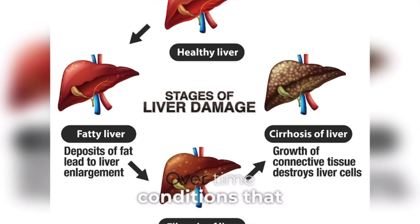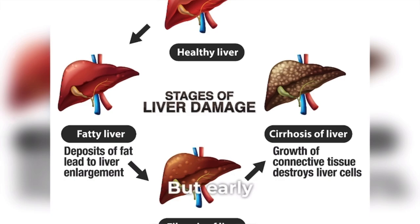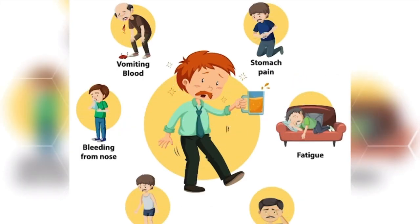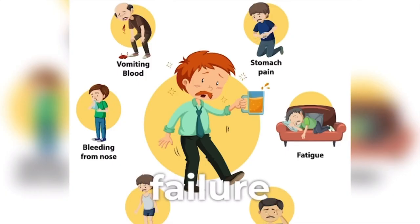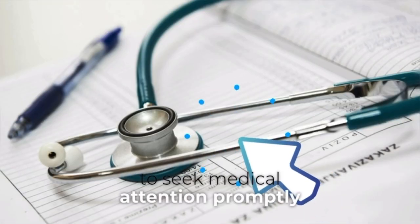Over time, conditions that damage the liver can lead to scarring, called cirrhosis. Cirrhosis can lead to liver failure, a life-threatening condition. But early treatment may give the liver time to heal. The liver has the ability to heal on its own if taken care of properly. We'll explore 14 critical signs that may indicate severe liver dysfunction or failure, helping you recognize when it's essential to seek medical attention promptly.